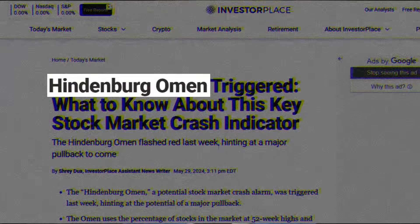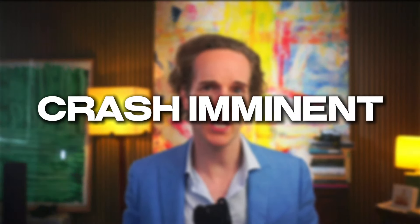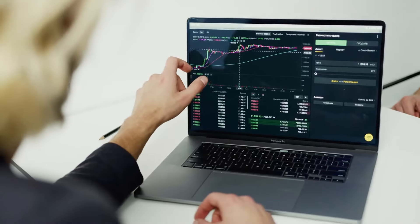Brace yourselves — the Hindenburg Omen has just been triggered. But what does this ominous indicator mean for the stock market? Is a crash imminent, or is it just a false alarm? I will also tell you how I make money out of this by spying on real market positions and show you how you can do the same thing. So let's dive in.